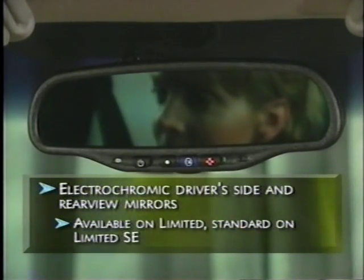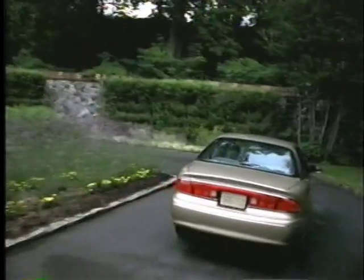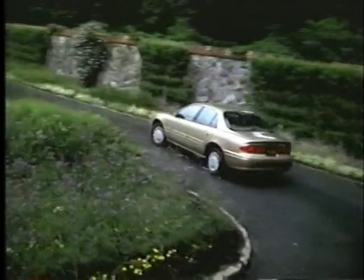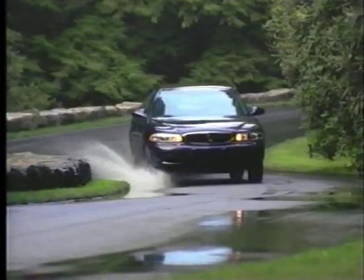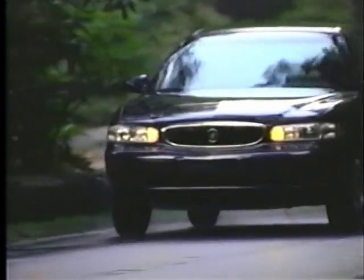The driver's mirror and inside rear view mirror have an electrochromic dimming feature that helps reduce glare from headlights. For 2002, Century gives new meaning to the term 'affordable luxury' with the addition of an attractive seating package for five. Century is poised to attract new prospects, and if experience is any indication, Century's existing customers will be back for more affordable luxury.